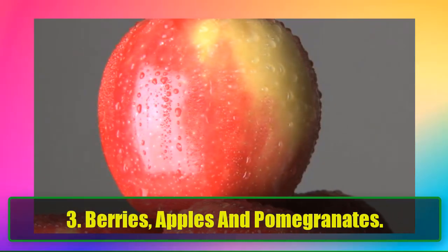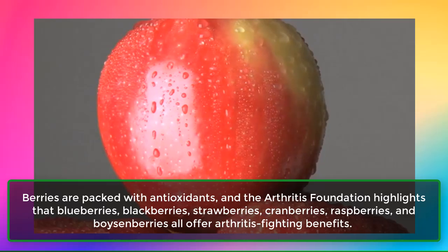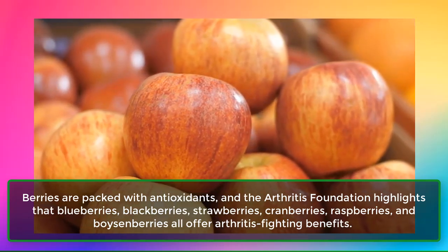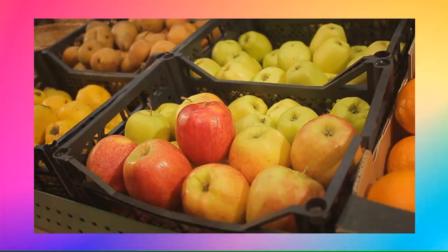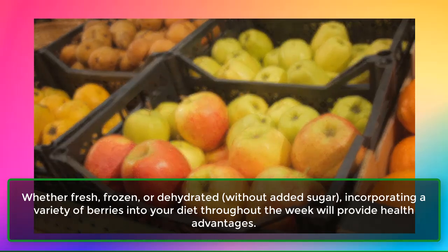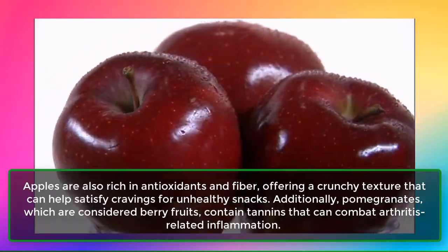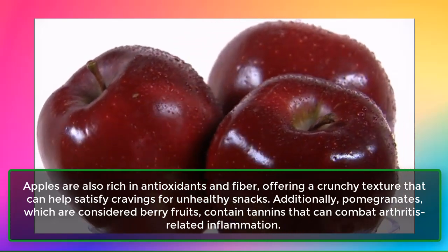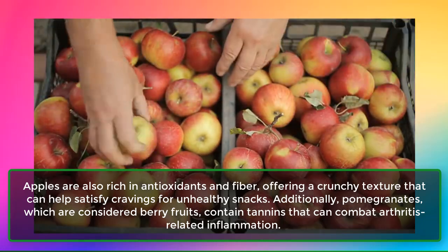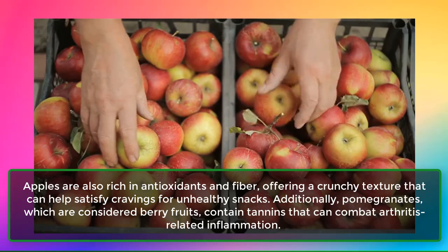3. Berries, apples, and pomegranates. Berries are packed with antioxidants, and the Arthritis Foundation highlights that blueberries, blackberries, strawberries, cranberries, raspberries, and boysenberries all offer arthritis-fighting benefits. Whether fresh, frozen, or dehydrated without added sugar, incorporating a variety of berries into your diet throughout the week will provide health advantages. Apples are also rich in antioxidants and fiber, offering a crunchy texture that can help satisfy cravings for unhealthy snacks. Additionally, pomegranates contain tannins that can combat arthritis-related inflammation.